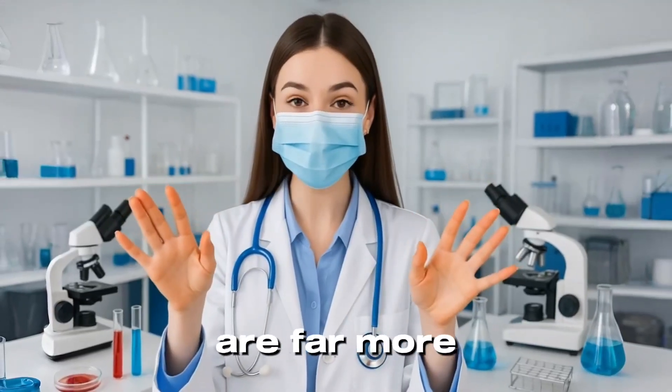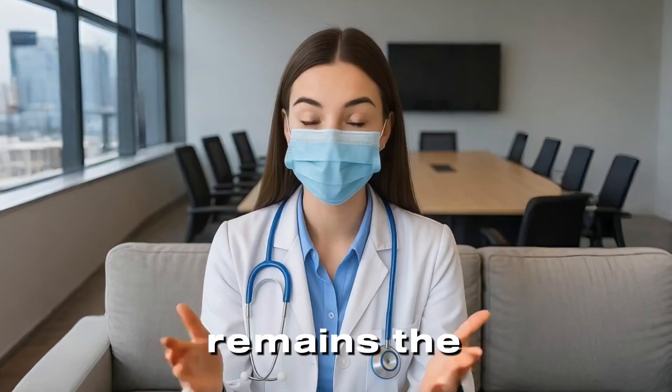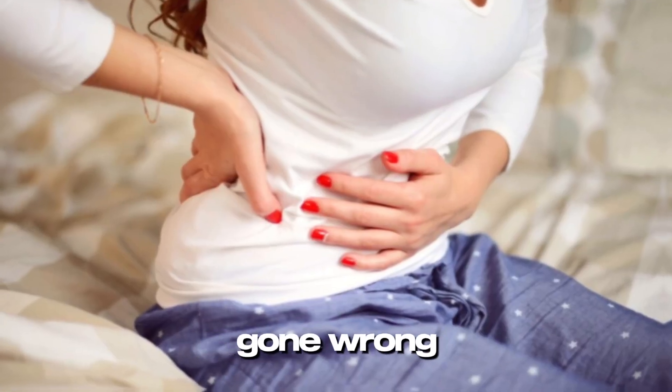Today, our techniques are far more advanced — mass spectrometry, dipsticks, even genetic analysis. But the truth remains the same: your urine is a mirror of your internal health. In some cases, it might even be your first warning sign that something's gone wrong.